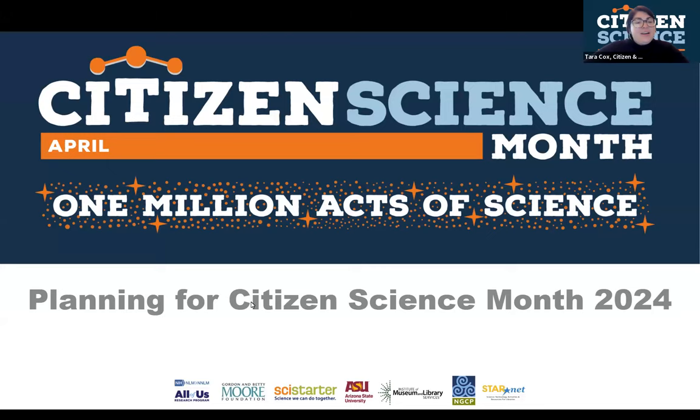Hi everyone, I'm Tara Cox. I'm at the National Girls Collaborative Project and also at SciStarter, and I am the director of the National Citizen and Community Science Library Network. It's nice to see some familiar faces and some new folks. Let us know where you're from in the chat, what organizations you represent. Also on the line with me are Emma Giles and Caroline Nickerson, both at SciStarter.